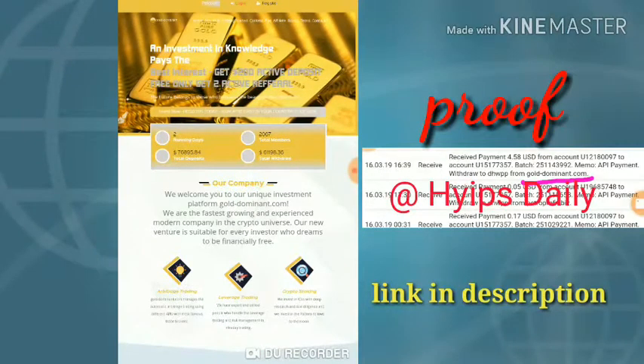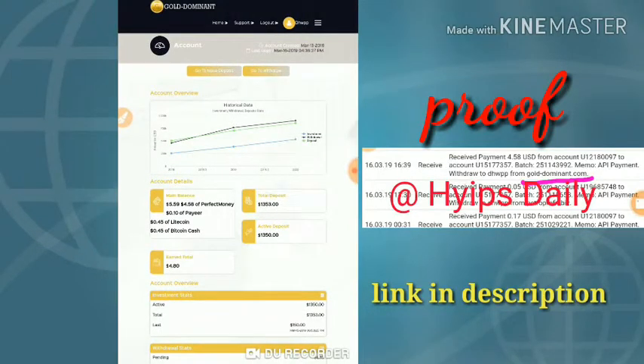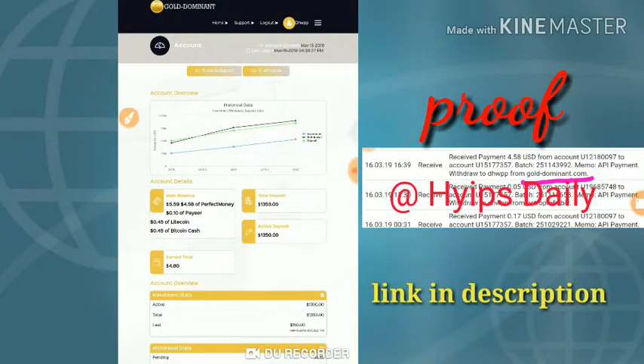Now I'm just going to log in to the account by clicking the login button. It's redirecting me to my login page. I'm just going to click login here — it's redirecting me to my account dashboard. This is how this site's account interface looks like. I hope you can see my account balance is 4.58 dollars.